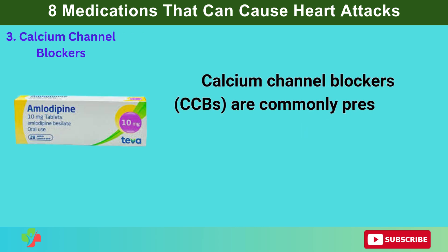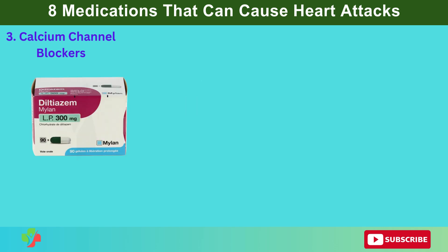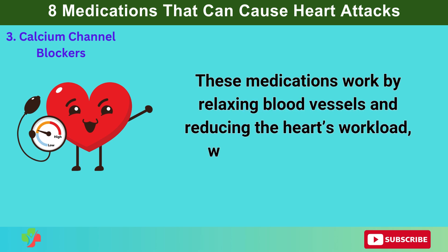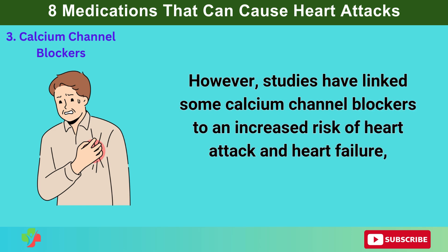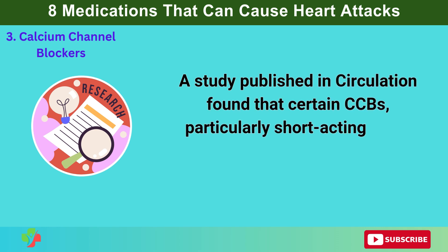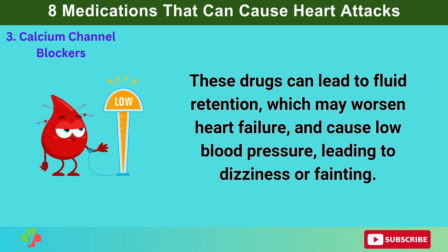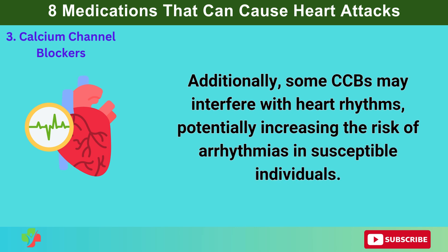3. Calcium channel blockers. Calcium channel blockers (CCBs) are commonly prescribed to treat high blood pressure, chest pain (angina), and certain heart rhythm disorders. Popular CCBs include amlodipine (Norvasc), diltiazem (Cardizem), and verapamil (Calan). These medications work by relaxing blood vessels and reducing the heart's workload, which helps lower blood pressure. However, studies have linked some CCBs to an increased risk of heart attack and heart failure, especially in high doses or with prolonged use. A study published in Circulation found that certain CCBs, particularly short-acting ones, were associated with a 25% increased risk of heart attack in some patients. These drugs can lead to fluid retention, worsen heart failure, cause low blood pressure, and some CCBs may interfere with heart rhythms, potentially increasing the risk of arrhythmias.